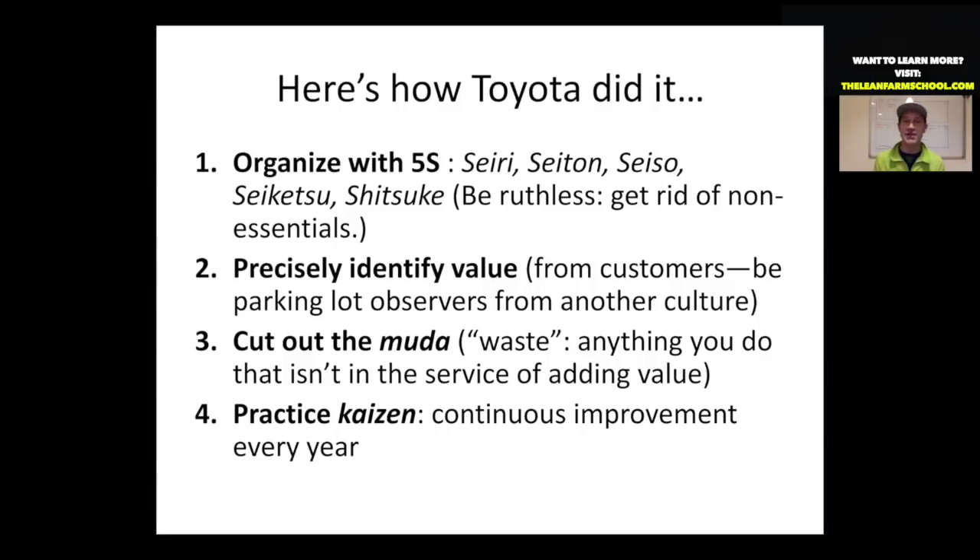Lean is a system that was born in manufacturing, and Toyota in particular is credited with inventing it. What Toyota was able to do was use a just-in-time system where they did small-batch manufacturing, and they shot very quickly past their mass production competition.